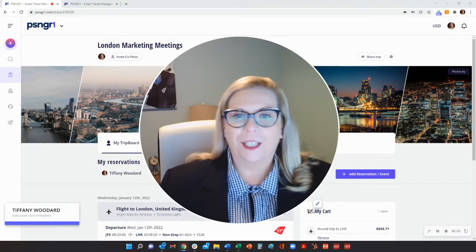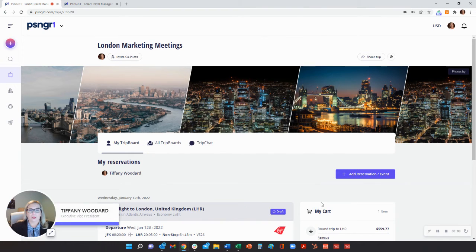Introducing Passenger One, the next generation in travel online booking software. Passenger One modernizes the travel booking process for individuals and groups through the sharing, engagement, and collaboration of our innovative trip boards.